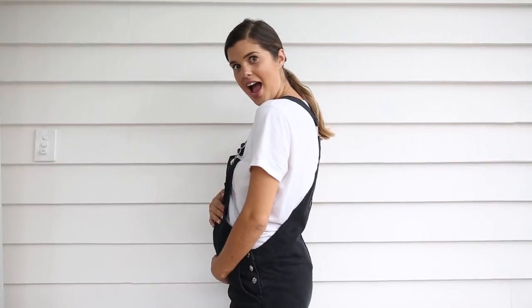Hey guys, thank you so much for tuning into our last video all about our plans for the renovation. Since then, so much has been happening on site — we're moving ahead so quickly, which is so great to see. As most of you probably know, I'm pregnant, so this is all coming at once. When it rains it pours — that's the kind of timing we're dealing with, but we're making it work.